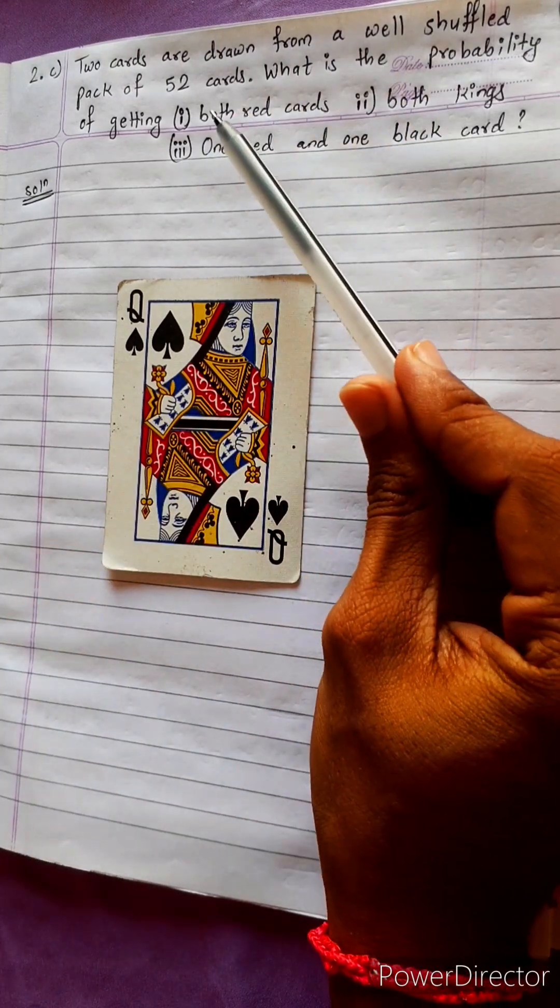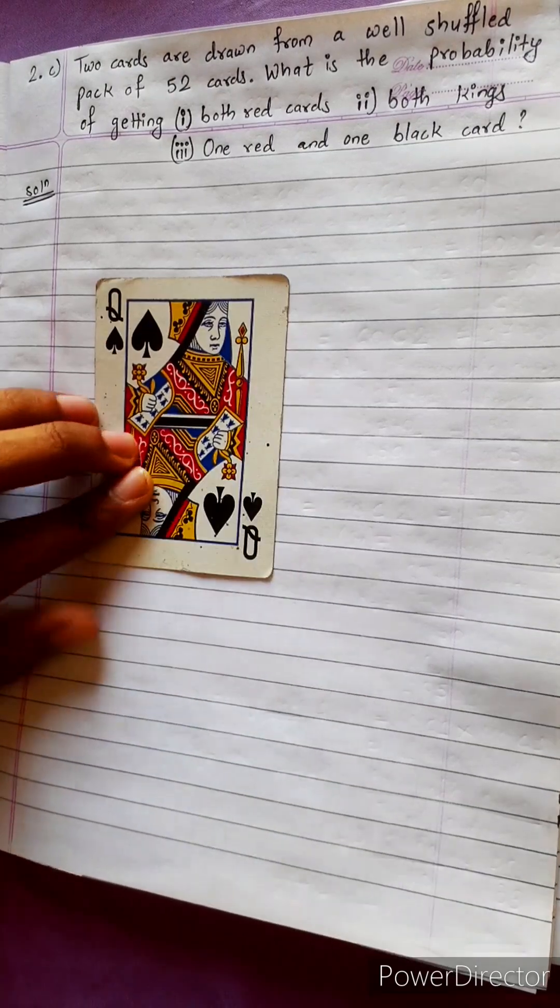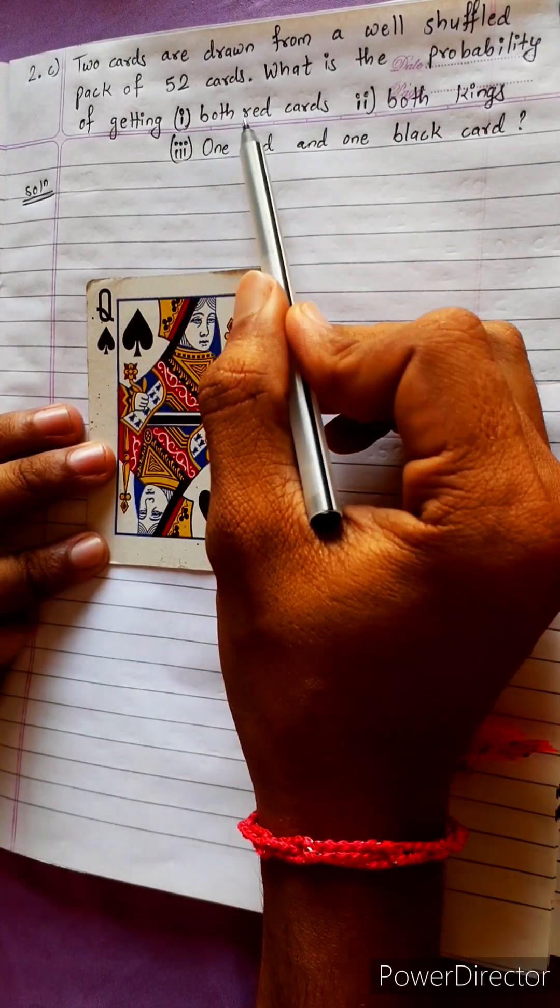Two cards are drawn from a well shuffled pack of 52 cards. What is the probability of getting both red cards?